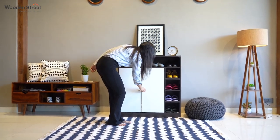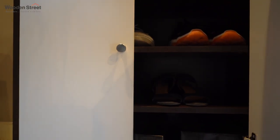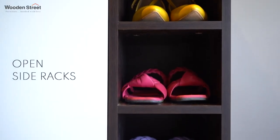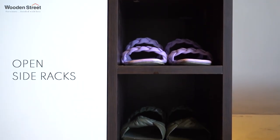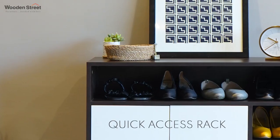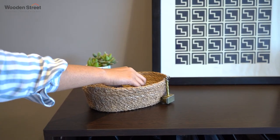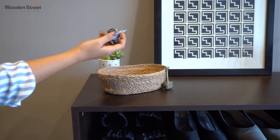It consists of a storage-rich cabinet which is further segmented into 4 shelves and adjoined with 4 open side racks. Above this, you will find a rack which is coupled up with the top for you to add classic accessories to your shoe rack.